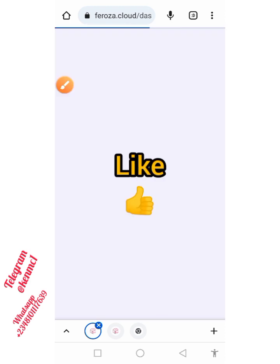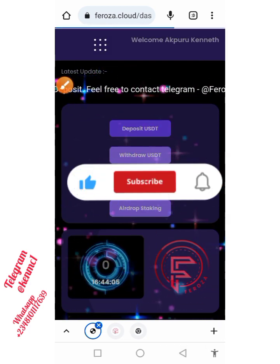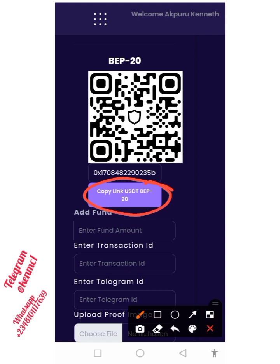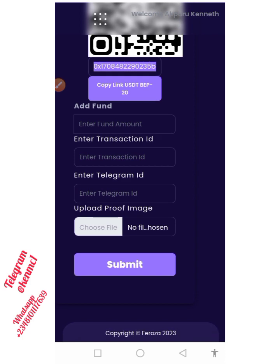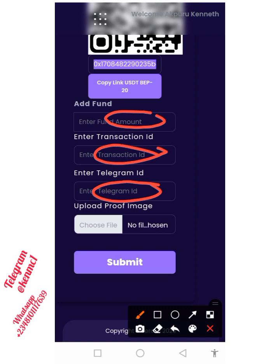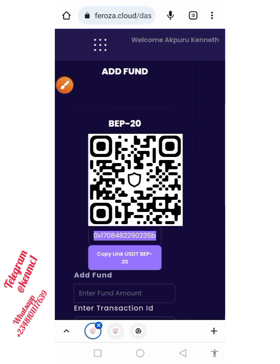Before buying Feroza, you need to deposit USDT first. Come back to your dashboard and click on the 'Deposit USDT' button. You'll be prompted to copy a wallet address. Then go ahead and transfer whatever amount of USDT you want to deposit to this platform. Once transferred, add the amount you've transferred, your transaction details, your Telegram details, and upload the receipt showing it has been sent, then click submit and it will reflect in your account.